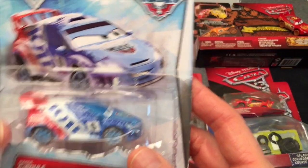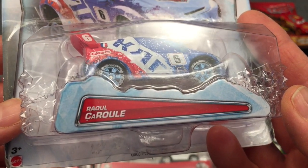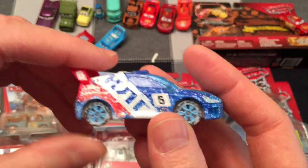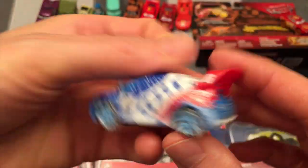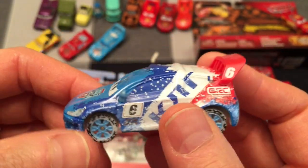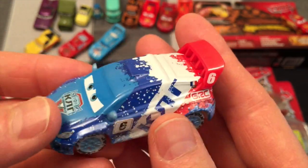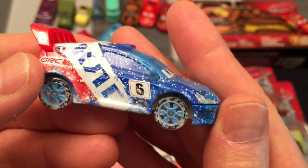What do we got under here? This is an ice racer with Raoul Caroule — hope I'm pronouncing that right. Look at this, like he's flying on ice from one of the movies. If you're a Cars collector there's probably lots more ice racers, but this is Raoul — he's all splashed up with snow, racing around the ice. I'm going to have to re-watch the movie; it's been a long time since I've seen it because my kids are adults now and we watched them when they were kids.